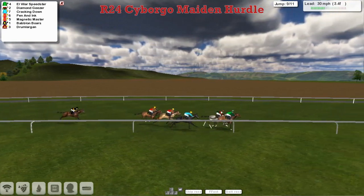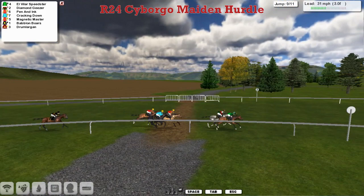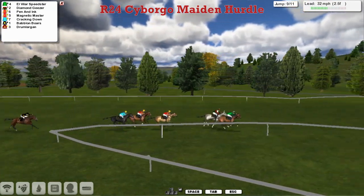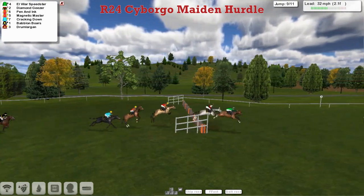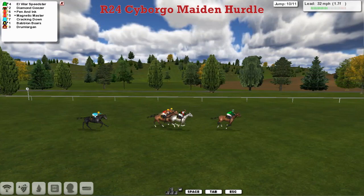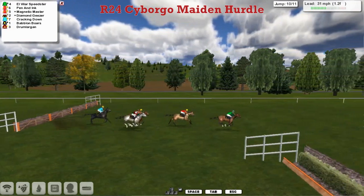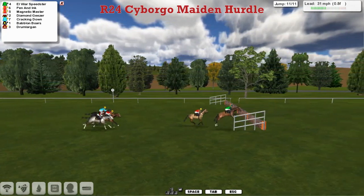El Villa Speedstar is now being joined by Diamond Giza. El Villa Speedstar on the inside, Diamond Giza the grey on the outside — these two are clear of Pen and Ink and Magnetic Muster. Cracklin' Down is now beaten as they get over the third last. El Villa Speedstar is still in front over the second last. Now the challenge is coming from Pen and Ink, and it's difficult for the handicapper to work out how good these are as they get over the final flight.